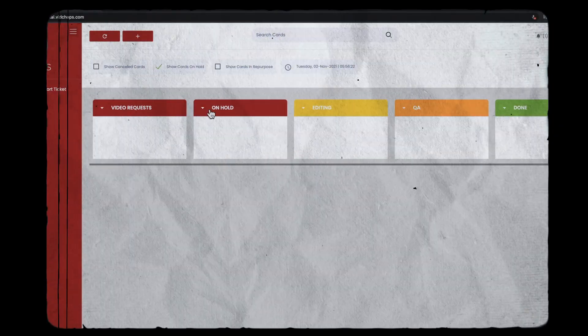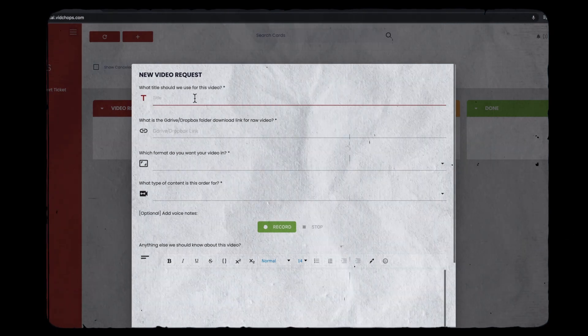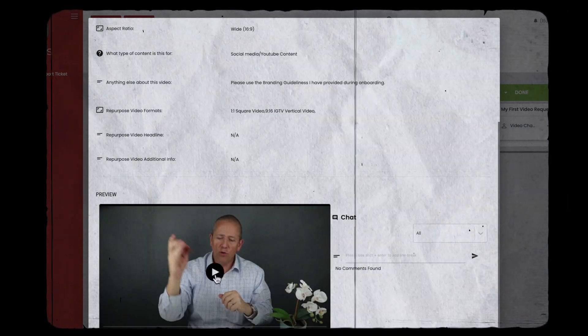Now let's take a peek at the VidChops portal, because that might affect your decision on how you navigate around a specific system. VidChops uses a proprietary system that offers features such as submitting video editing requests, providing feedback via descriptions to the designated editor, and accessing video download links from Dropbox.